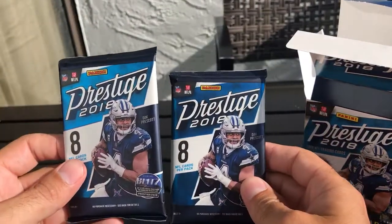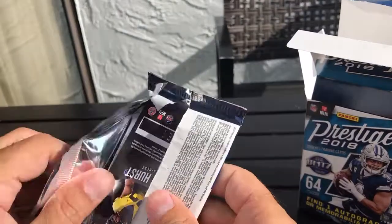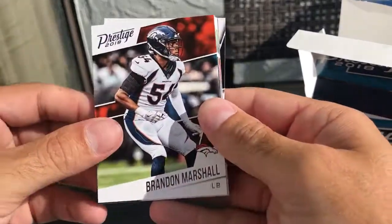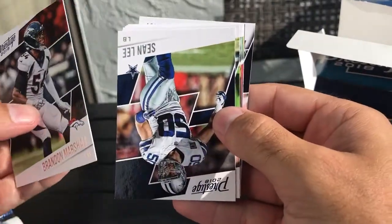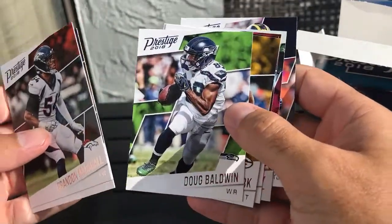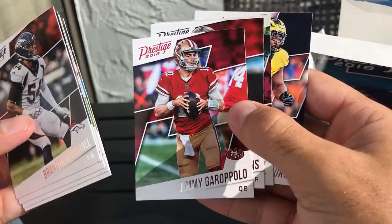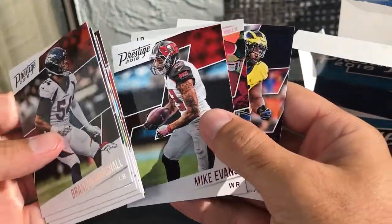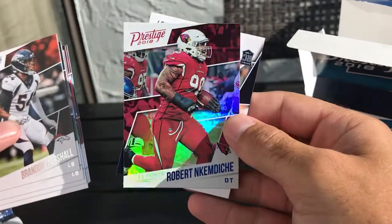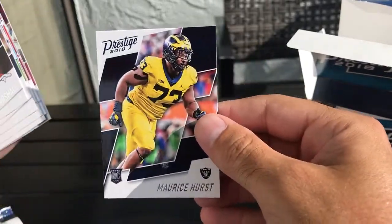Two packs left, still looking for the auto or the mem card. We have Brandon Marshall, Sean Lee, Doug Baldwin, Kenny Clark, Jimmy Garoppolo, Mike Evans, an Extra Points card of Robert Nkemdiche, and a rookie card of Bo Scarbrough.